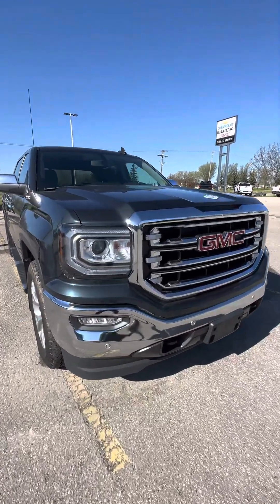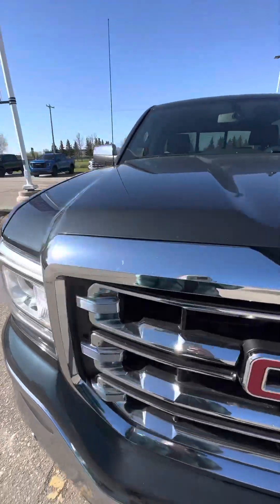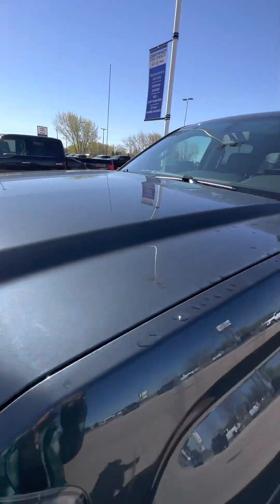Hi Evan, Shania here from Craig Dunns. Just wanted to show you a quick video to give you a really good look at the truck here, just a little bit better than what pictures can do.